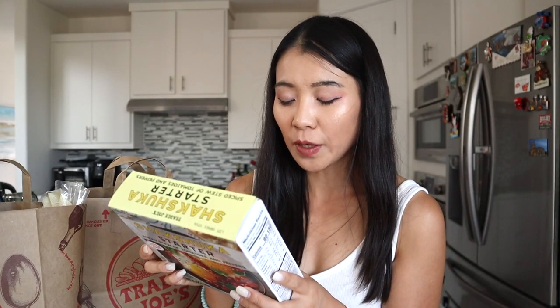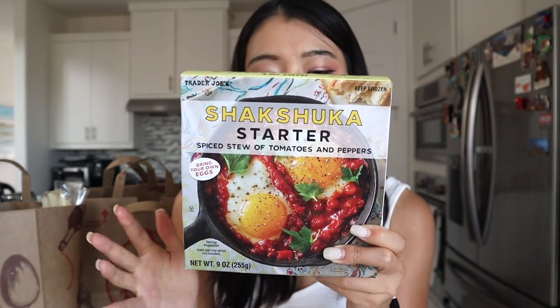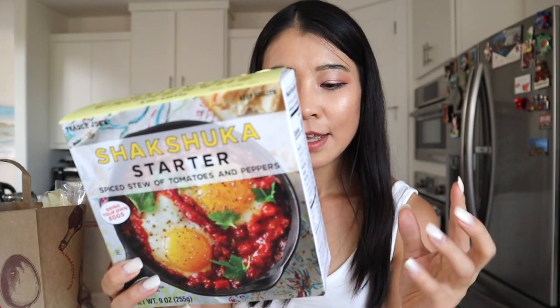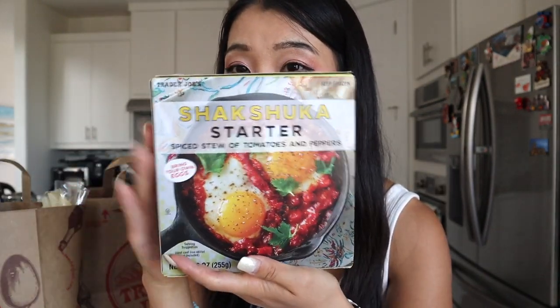This is an interesting food — this is a starter called shakshuka. It's a spiced stew of tomatoes and peppers, and it says bring your own eggs. So when you cook this item you have to bring your own eggs — it's probably something I should just eat at home. There are two servings per container at 150 calories each, so about 300 calories for the whole box if you add two eggs. I've never tried anything like this — I don't even know something like this existed. You can use an iron skillet. I'll probably have my husband make it since I don't trust myself to make anything that's not Asian food.